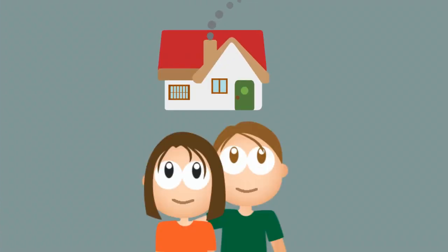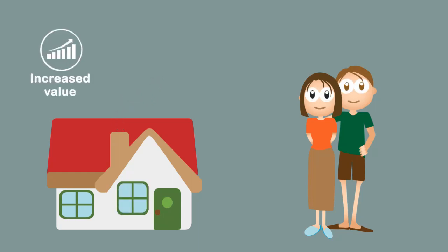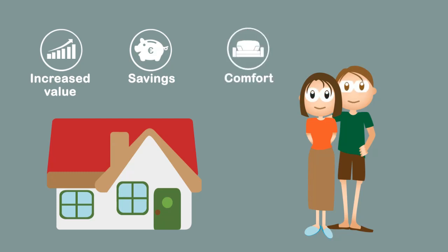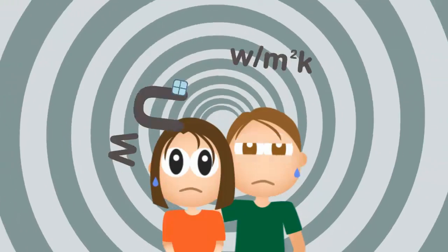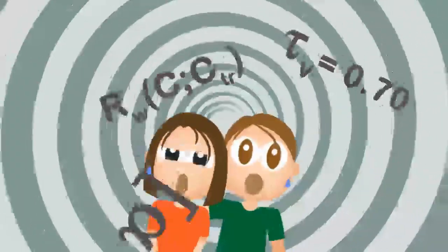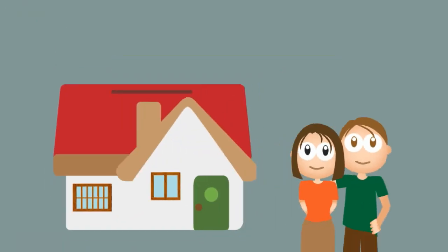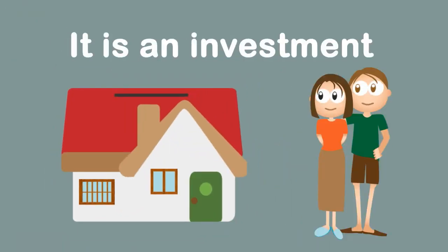Laura and Alex think it's time to invest and decide to have the windows of their house replaced. They hope to upgrade their home, make savings on energy bills, but foremost expect to improve their comfort. Soon, Laura and Alex are lost. They're not experts and are afraid of making a wrong choice. It's their house — of course they want to understand what they're buying.